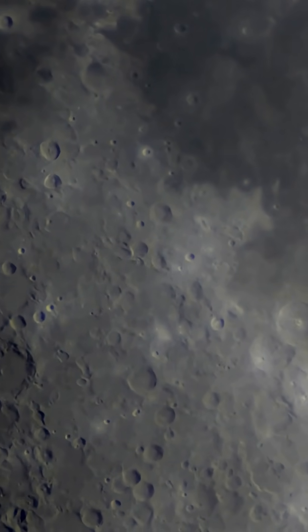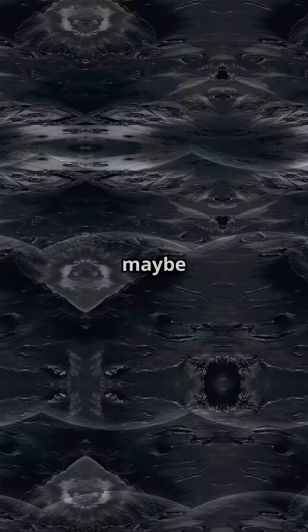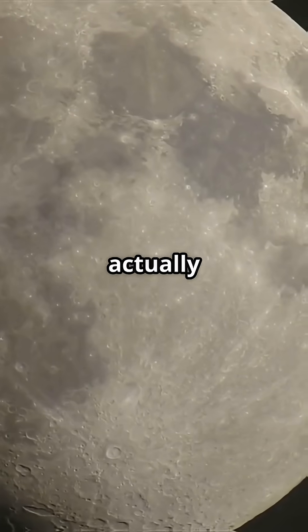What's really on the dark side of the moon? Spoiler — it's not what you think. I'm sure you've heard the rumors: aliens, secret bases, maybe even cheese. But what's actually on the far side of the moon? Let's find out.